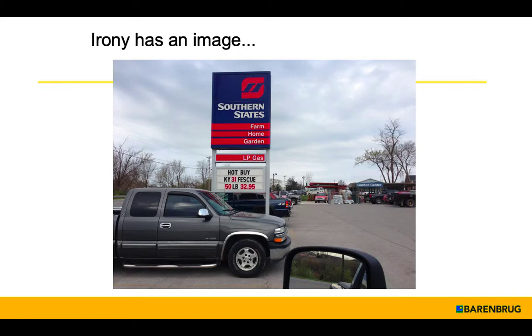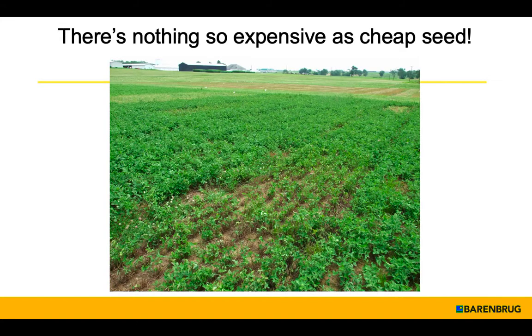I'd like you to get a sense of my humor here. A little irony that we've got a sign that says 'Hot Buy Kentucky 31 Fescue.' I do work for a seed company. And I will tell you that there's nothing so expensive as cheap seed. And VNS does not stand for 'very nice seed,' I hope you know that.